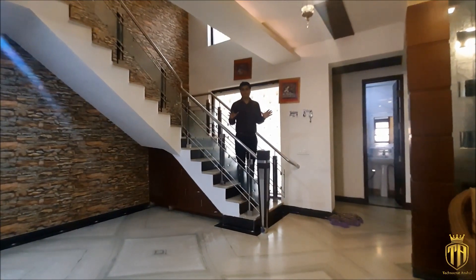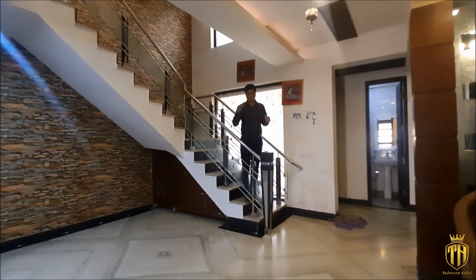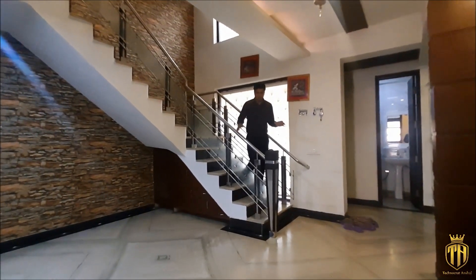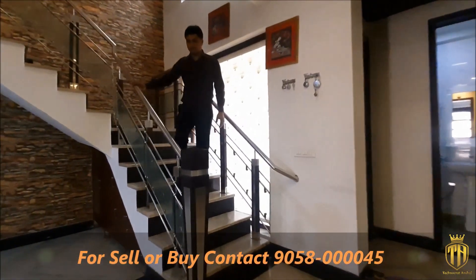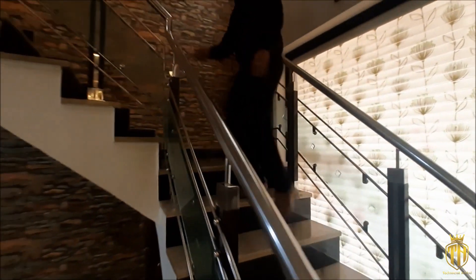The ground floor here has our drawing, dining, kitchen, and first bedroom. There are also two bedrooms on the first floor, so it is a very open house. The stairs are going to our first floor. Here is a proper steel railing with a proper glass and steel combination.